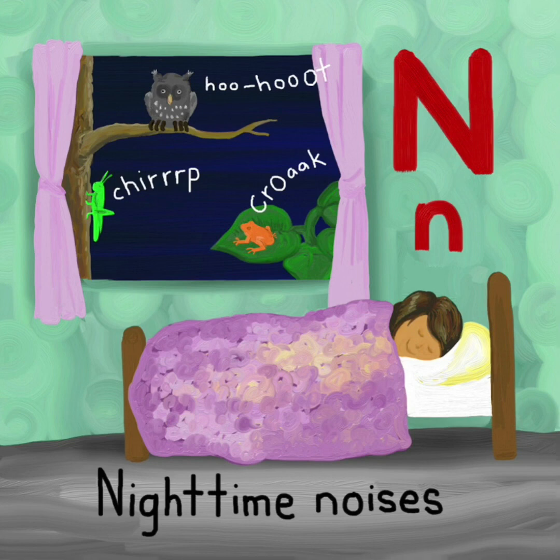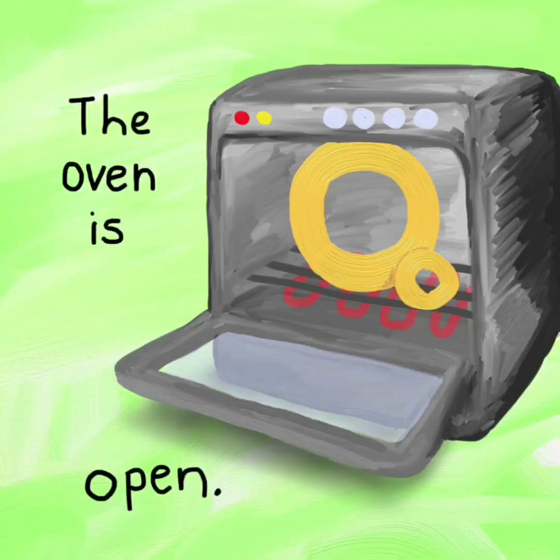N. Nighttime noises. N. Hoo-hoot. Chirp. Croak. O. The oven is open. O.